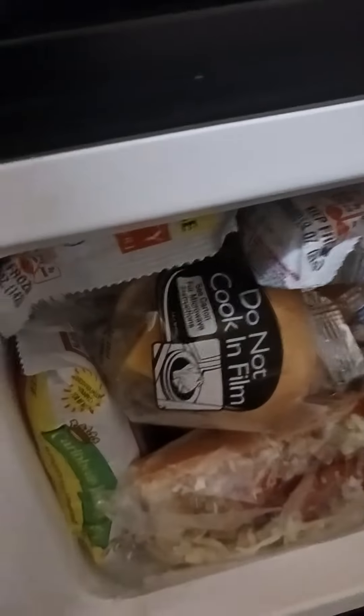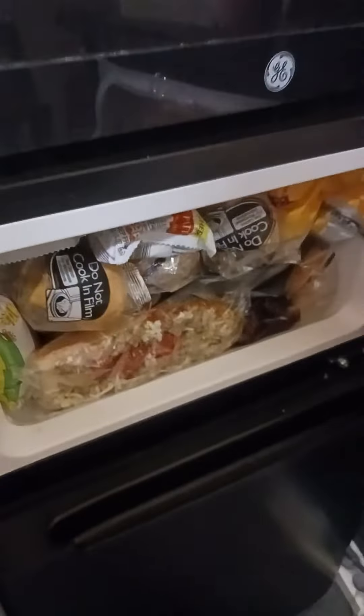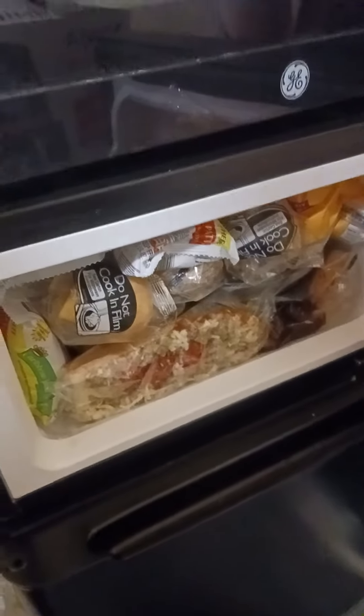All the other stuff is in the back, you can't see because it's blocked. I like the Marie Callender's dinners and Stouffer's Swedish meatballs and stuff. But yeah, I'm just glad I was able to get everything in there.